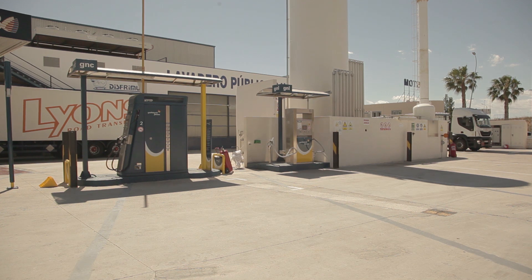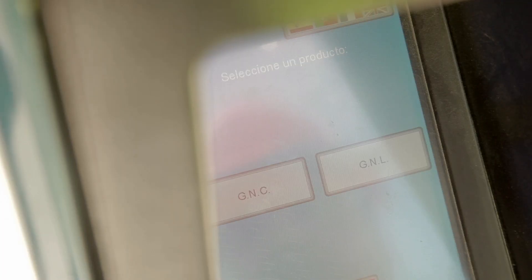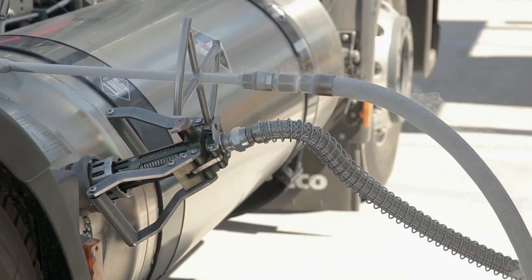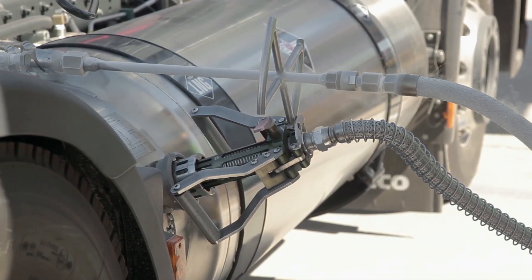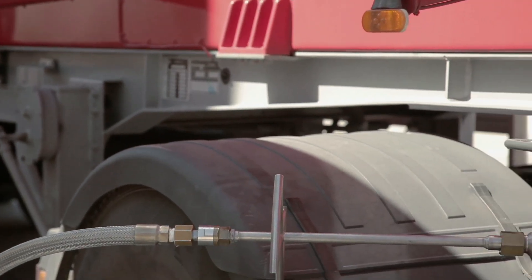The LNG service stations are similar to traditional stations and are self-serviced via automatic payment systems. The dashboard is clear and intuitive. LNG refueling is performed using two hoses: the larger hose for the liquid phase and the smaller hose for the gas phase.